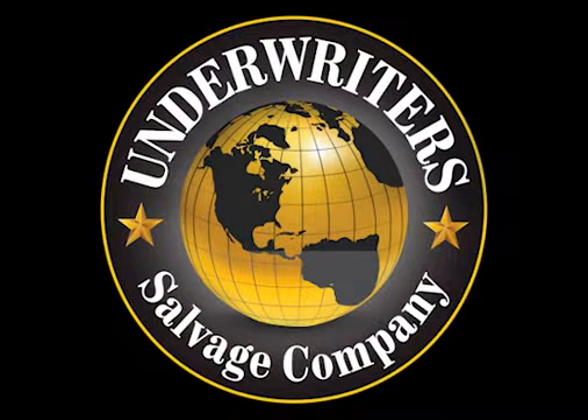The salvage is located in Clayton, Ohio. The auction ends on September 18th. To see this information and more, including digitized logbooks, please visit underwriterssalvagecompany.com. Thank you, and good luck.